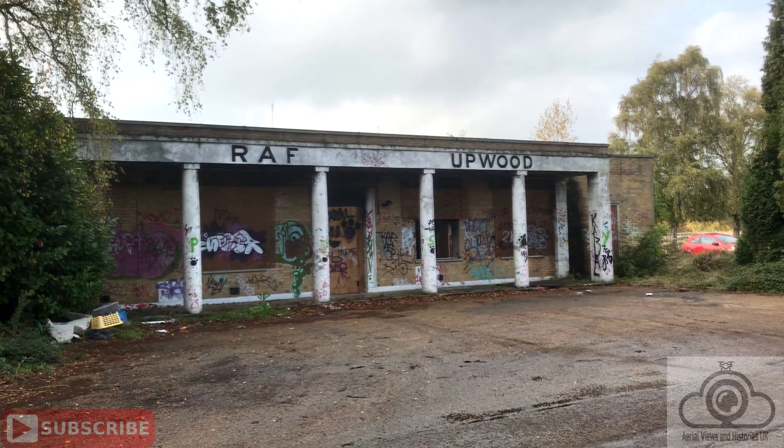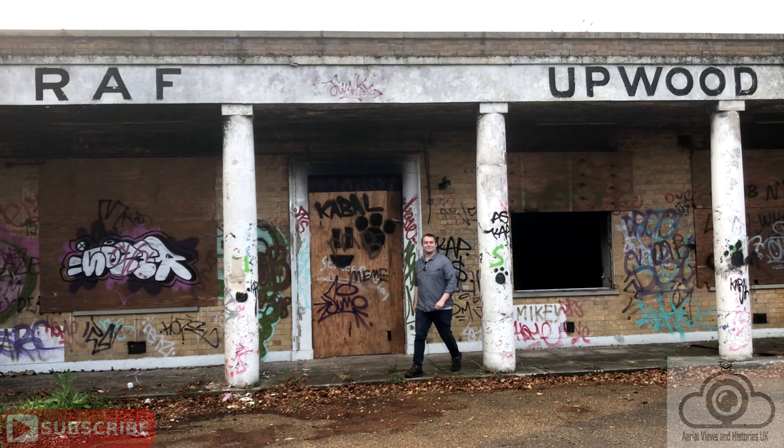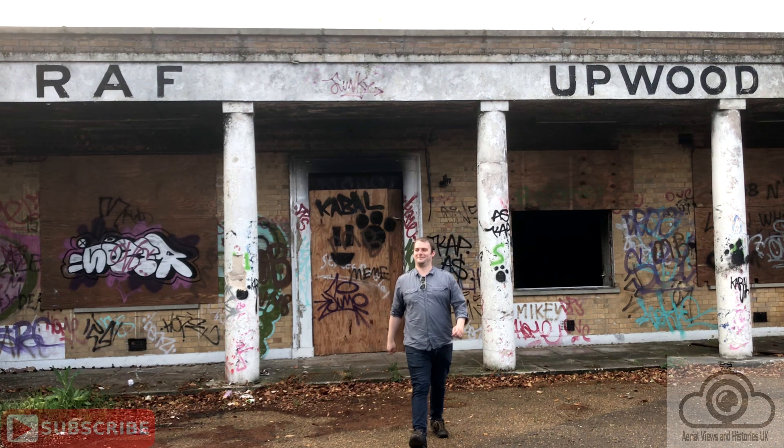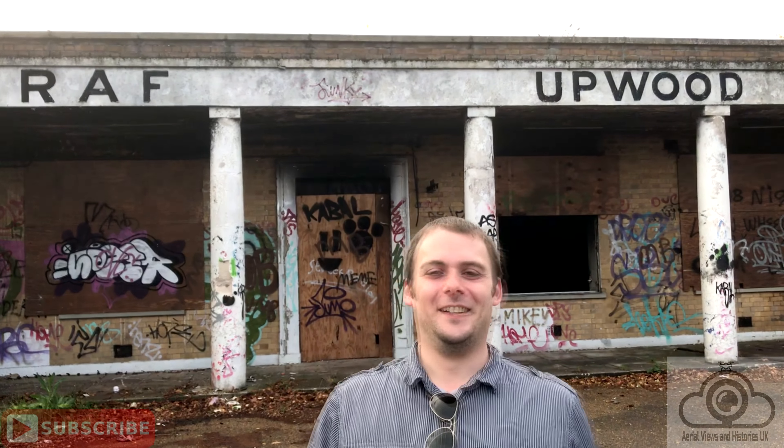Coming up next is our exploration of the site. Although the site is easy to access, great caution is required to navigate as many buildings are derelict and some have been hit by fires. I hope you enjoy the next bit of the video.